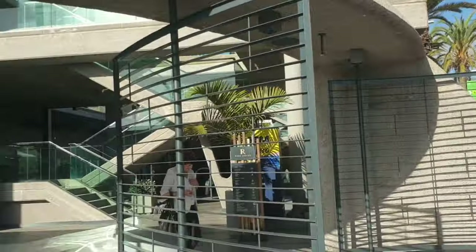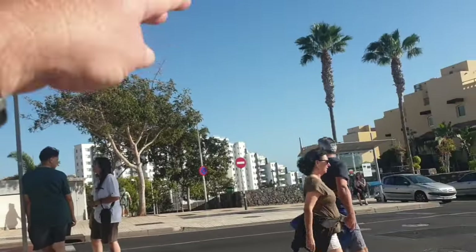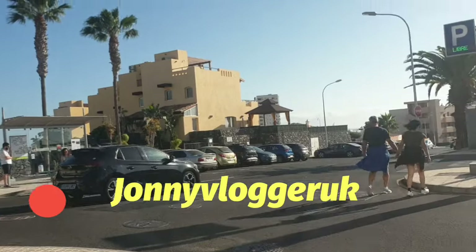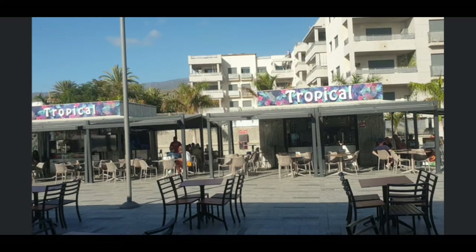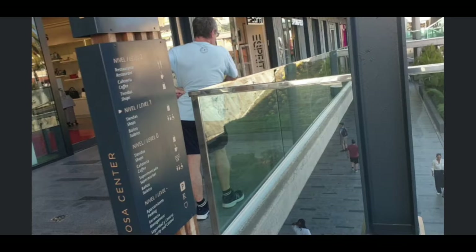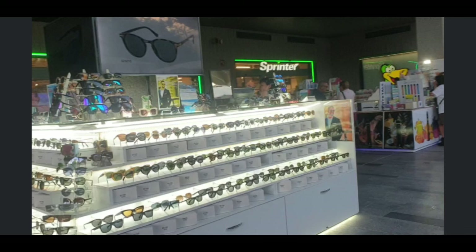So there you go — that's a little video of the Rosa Centre, near the Hard Rock Hotel, just over there behind this building. So bye for now. If you liked this video, click the thumbs up, subscribe — JohnnyBloggerUK — and hit the notification bell for all future videos. Bye bye for now.